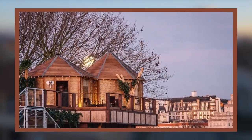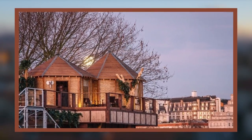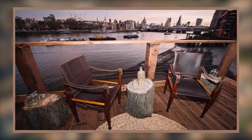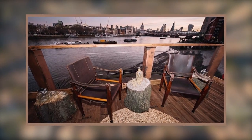This insane treehouse is located in London and was built by Virgin Holidays. It sits 35 feet in the air and overlooks the River Thames. You have to be one of the lucky few to be chosen to stay here, though. The luxury living situation is only available to those who win the Virgin Holidays contest, and each winner will be treated to one night's stay.